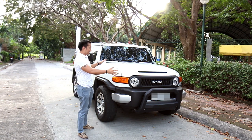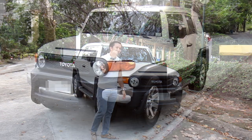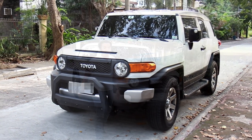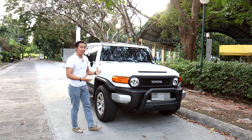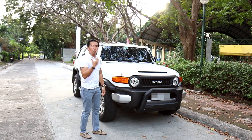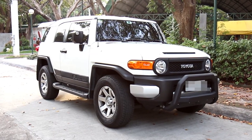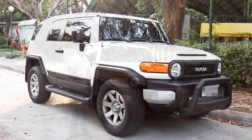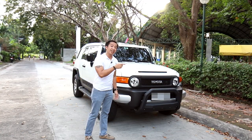First up, we're going to look at her styling. Just looking at this car, you could already say that it is an FJ Cruiser even from a block away. Look at the way it's been styled — it's got that clunky, boxy, retro 4x4 off-roader look with the upright windshield, that long flat hood, and all the bits and pieces that make it look like a Toyota off-roader from the 80s.